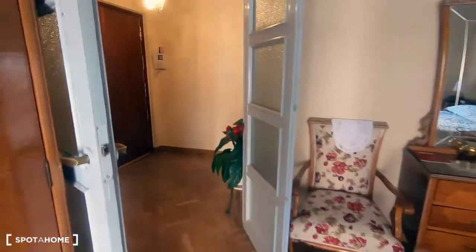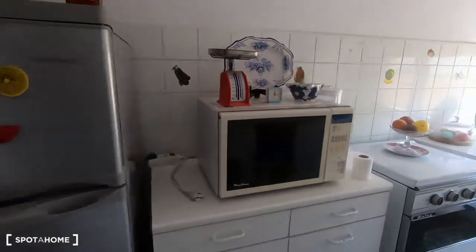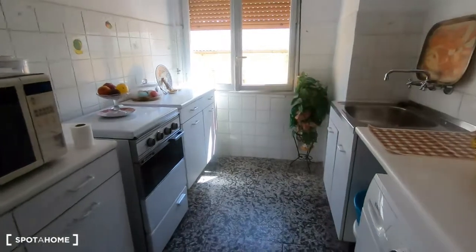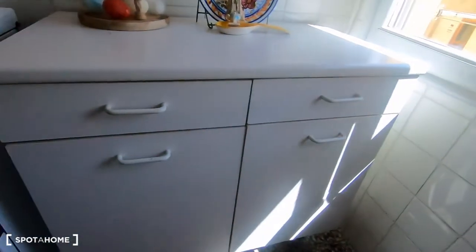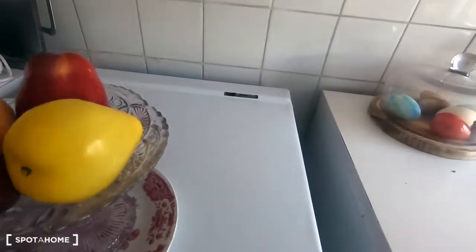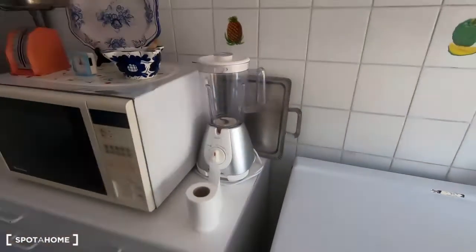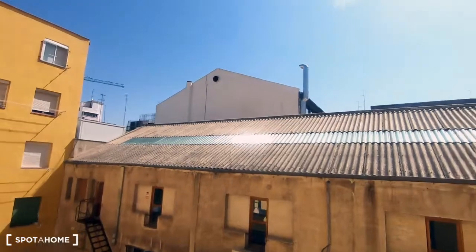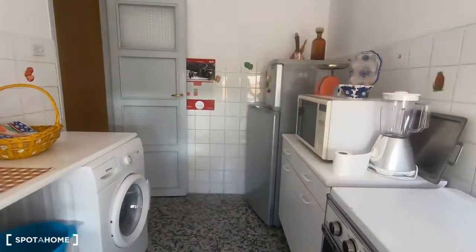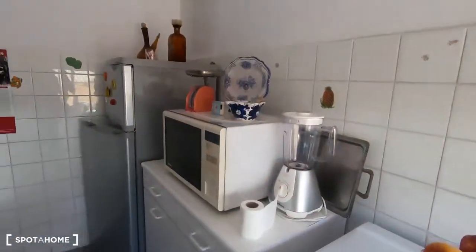We continue the visit through the corridor. On my left hand is the kitchen, with a fridge, microwave, kitchen cabinets, washing machine, and a sink with more cabinet space. There is a ceramic stove with three fires. It opens onto an interior patio which is full of natural light — a very bright environment. They are going to keep the washing machine, microwave, and the oven with the stove, but all the decoration they will take.